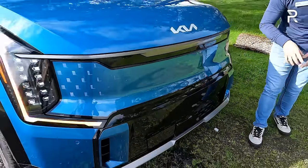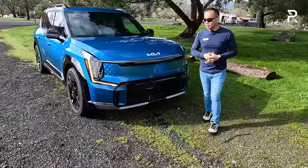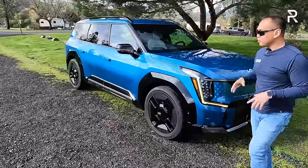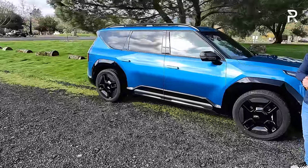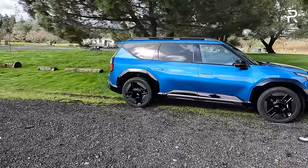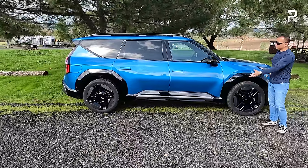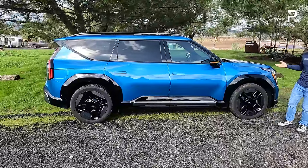The GT Line front end is more aggressive with gloss black and active grille shutters. Compared to the Land trim, this definitely looks more sporty and premium — it really gives you the essence of a Range Rover or a Cadillac Escalade. Moving around the side profile, this is where the size of the EV9 really comes into play, as it's about the same size as a lot of three-row mid-size gas-powered crossovers. At 197.4 inches long, it's about an inch longer than the Telluride. Its wheelbase is 122 inches — almost eight inches longer than the Telluride — so you're pushing the wheels out to the corners for more interior space. This vehicle is around 79 inches wide.